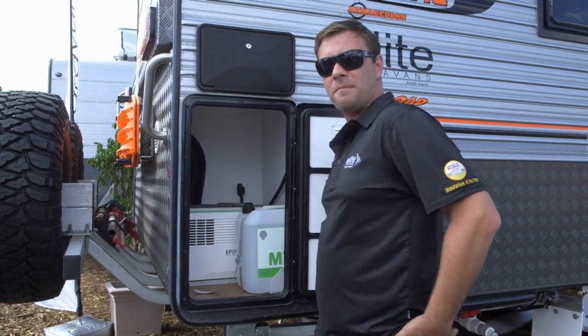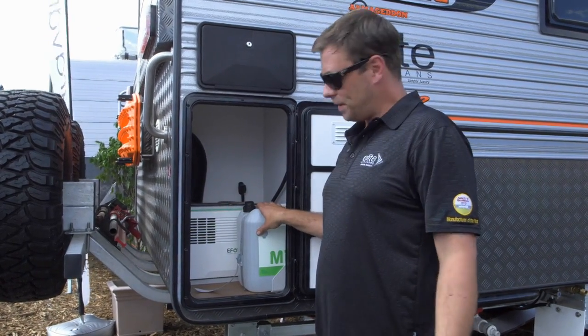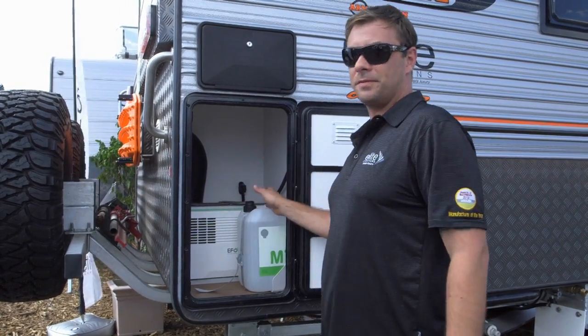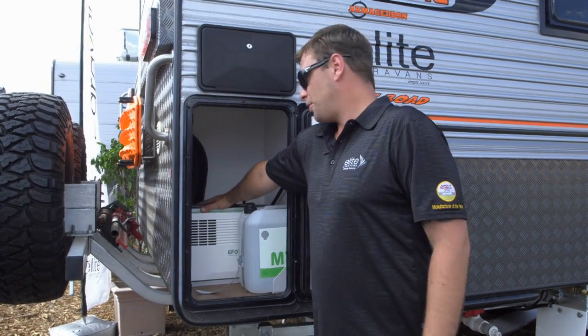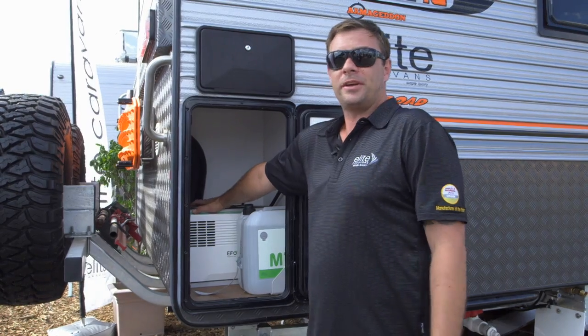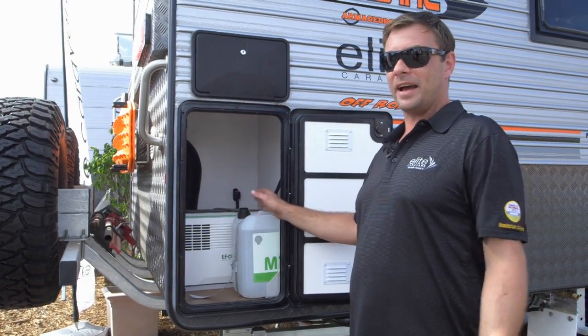In here, we have a methanol fuel cell. It's called EFI from Germany. This thing runs off direct injection of methanol into our fuel cell here. It turns chemical energy into electrical energy, so this creates up to 210 amp hours of battery power a day.